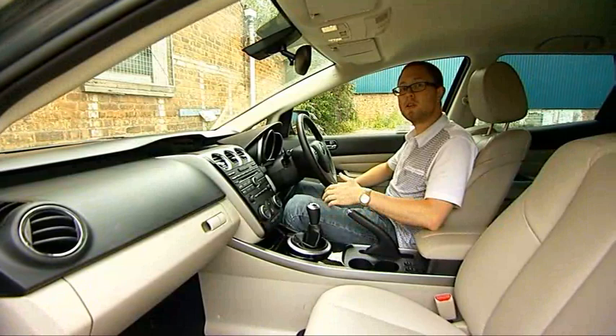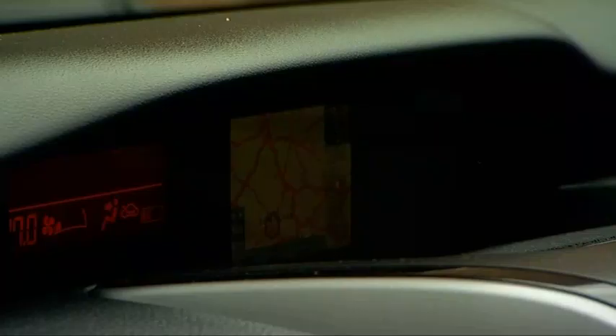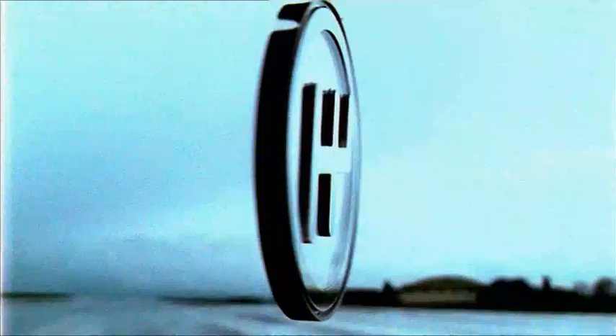At the £27,000 asking price, kit that you might have to pay extra for on cars like the BMW X3 or Audi Q5 comes as standard. So the heated leather seats, the sat-nav, the reversing camera, and the blind spot monitoring system are all basically free.